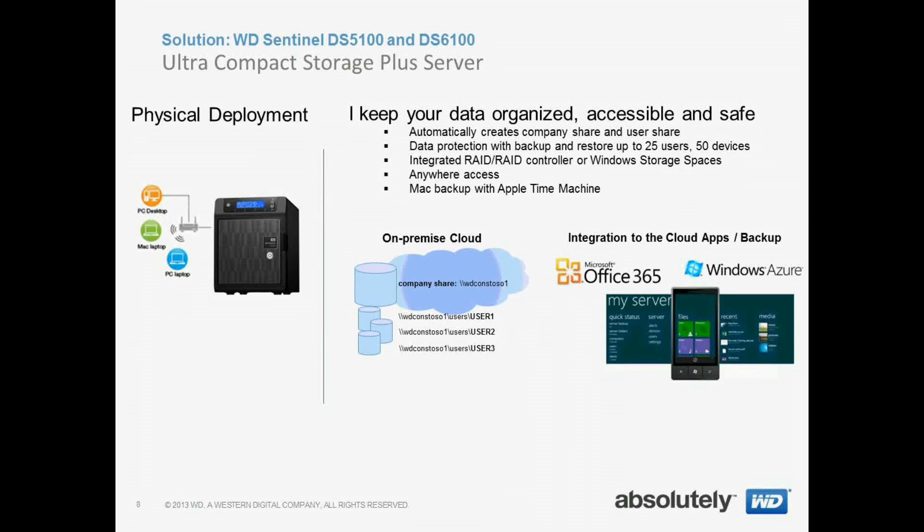We still automatically create your company share and user share, and we have data protection and backup for up to 25 users and 50 devices. You have a couple of options in data protection with our integrated RAID and RAID controller, or you can use Windows storage spaces. We open up remote access through anywhere access, and you have Mac backup with Apple Time Machine.